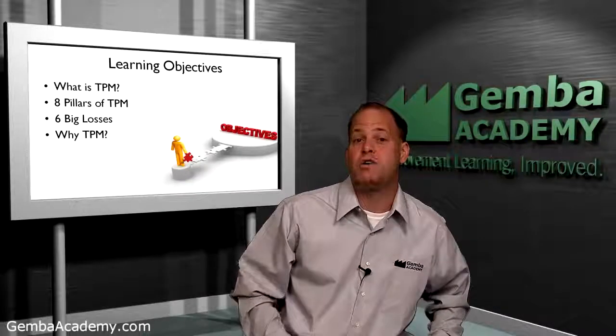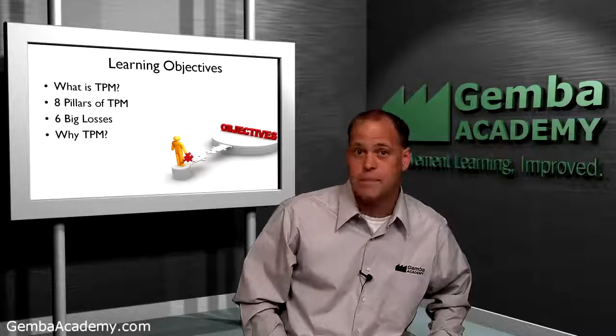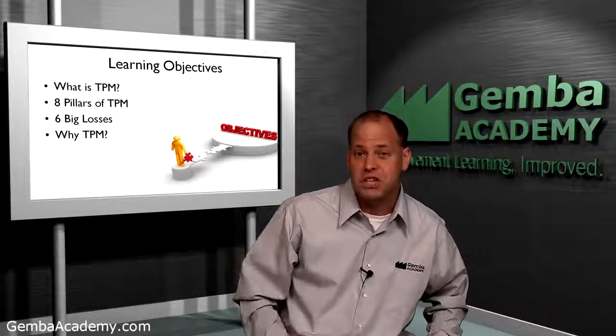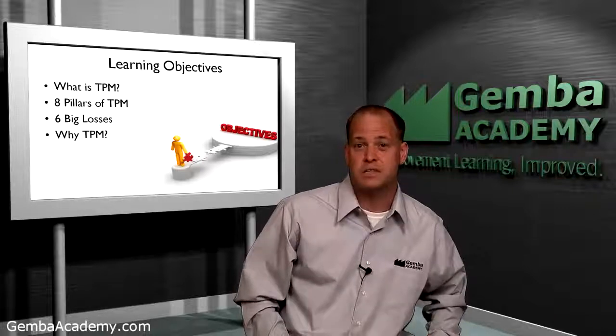Lastly, by the end of this module, you'll understand why TPM is not optional for lean thinking organizations who rely on machines and equipment to satisfy customer demand.